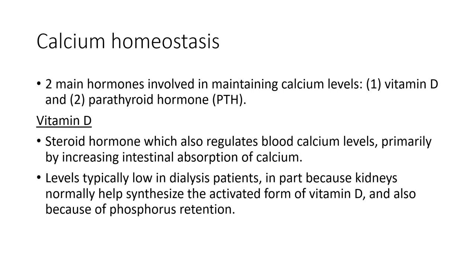Calcium levels are also low in dialysis patients because of phosphorus retention. High phosphorus suppresses the renal synthesis of an enzyme called 1-alpha hydroxylase, which is important in synthesizing vitamin D. The bottom line is that calcium usually runs low in patients with kidney failure because they don't have enough vitamin D and because of phosphorus retention. That's why we give our patients vitamin D in the form of intravenous Zemplar or paracalcitol.